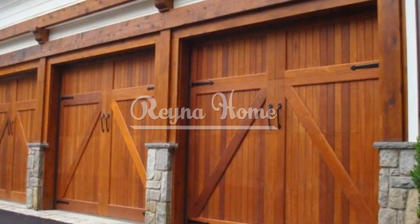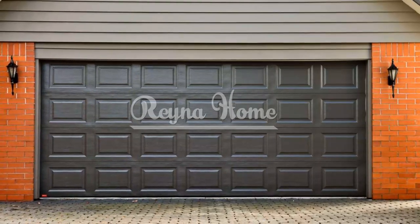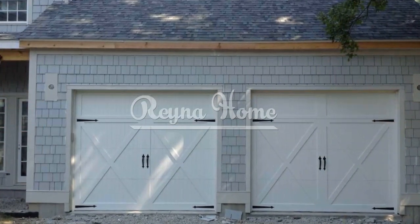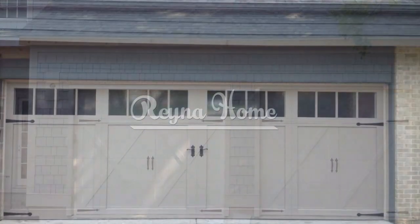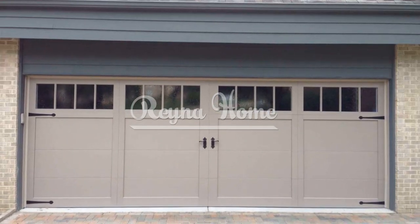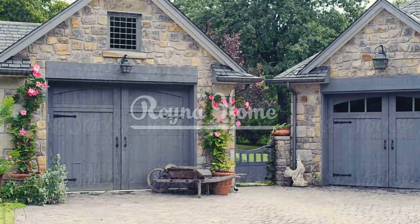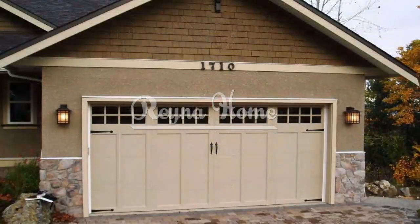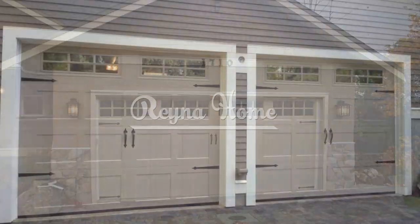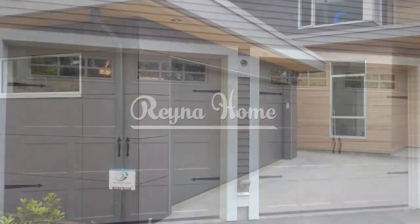Experiment with different styles and designs. One of the best ways to find the perfect garage door for your home is to experiment with different styles and designs. You can use online tools or apps that allow you to upload a photo of your home's exterior and try out different garage doors on it. You can also browse through magazines, websites, or social media platforms that showcase various garage door ideas. In these videos, we'll explore a range of garage door ideas that combine functionality with creativity, ensuring that your garage door becomes a statement piece that complements your home's architecture and adds to its visual charm.